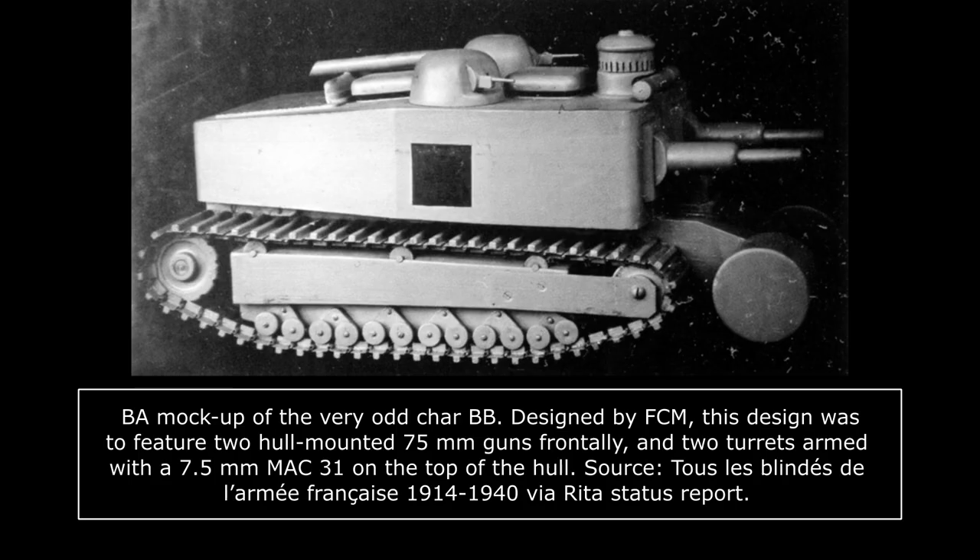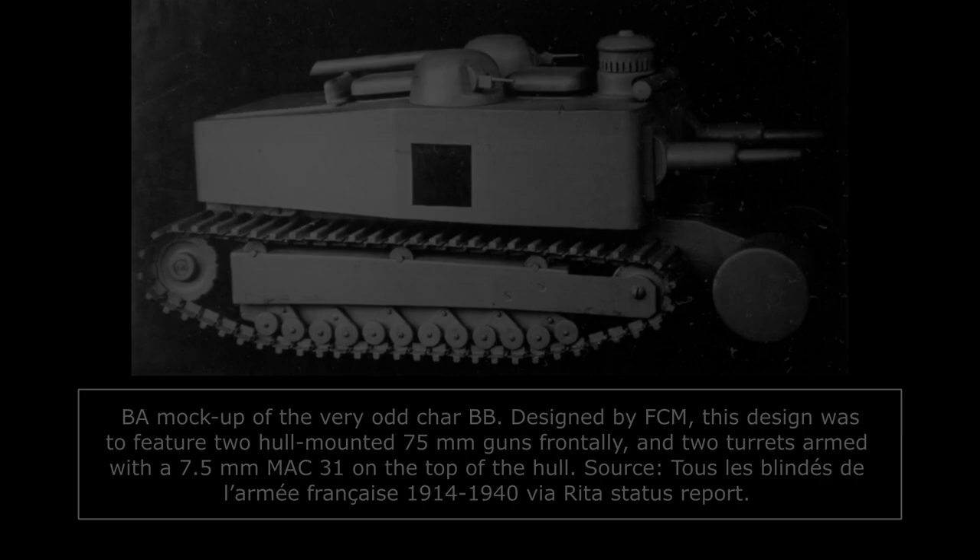Three different designs were presented at paper or mock-up stage: the B2, weighing 35 tons with 40mm of armor; the B3, with 45 tons and 50mm of armor; or the hilarious-looking BB, at 50 tons and 60mm of armor. Though studies on those concepts were continued until 1935, none would end up being adopted or even have a prototype ordered.